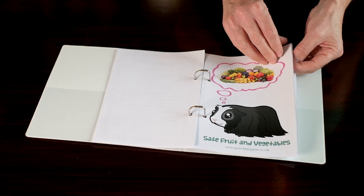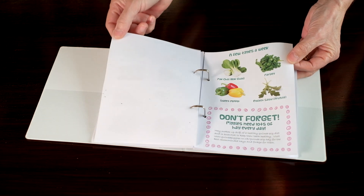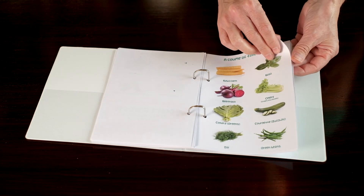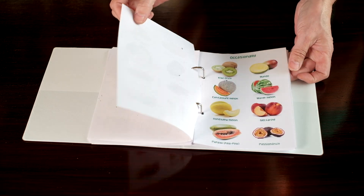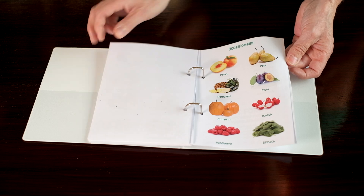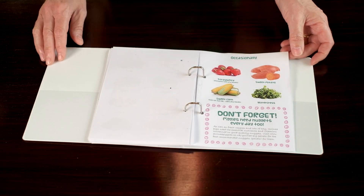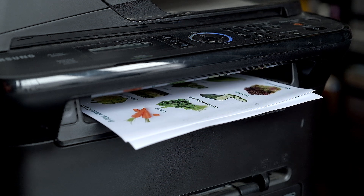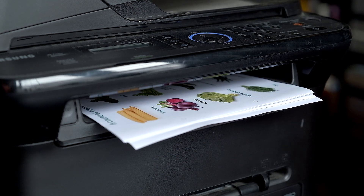For more ideas on what fresh foods you can feed your guinea pigs, check out our safe fruit and vegetable sheets. With full colour pictures to help you identify the foods, it also tells you how often you can feed these to your guinea pigs. Our food sheets are a digital download that you can print at home and are available to buy online. I've put a link in the description below to where you can buy our fresh food sheets.